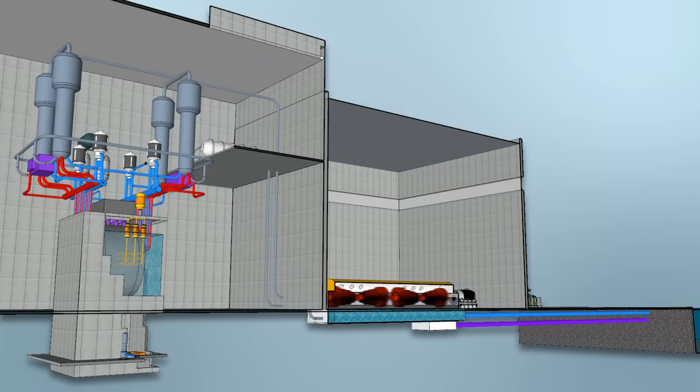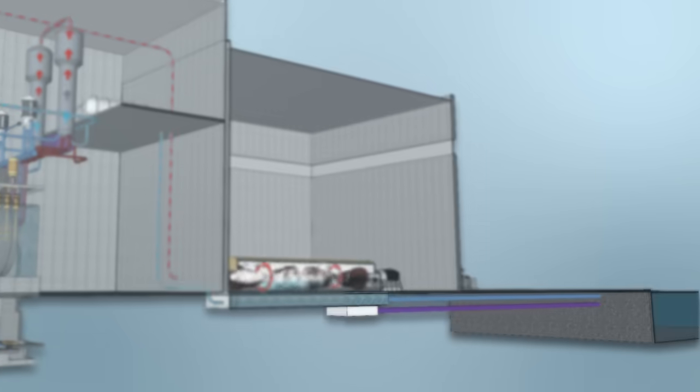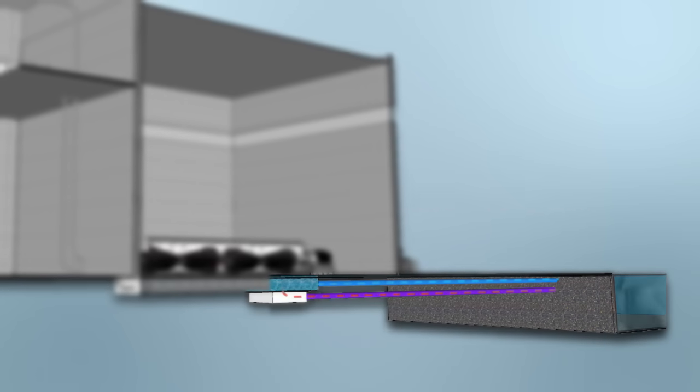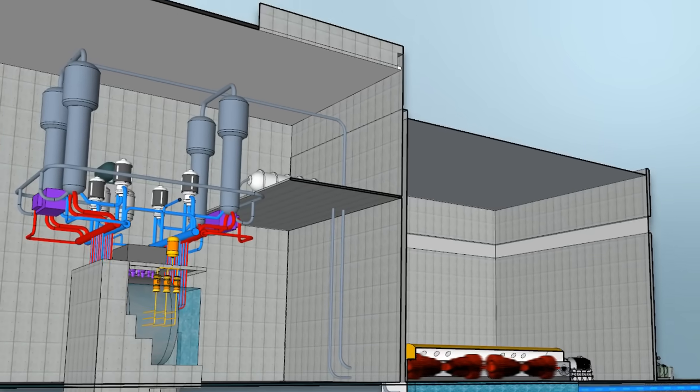The second system, the steam system, uses normal water. The heat from the reactor turns this water into steam to run the turbines and generators. That steam is then cooled and condensed using a third system that pumps in cold water from a body of water such as a lake or reservoir. This is called the condenser cooling system. Like other components, the steam and condenser cooling systems are regularly inspected.